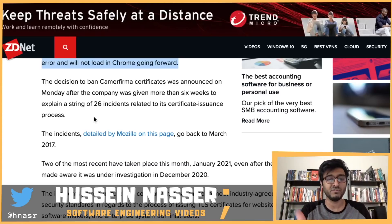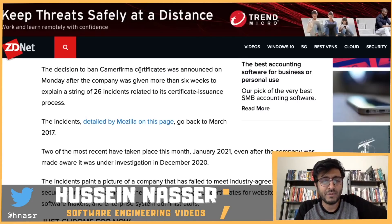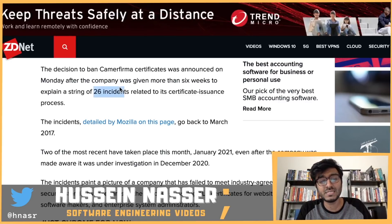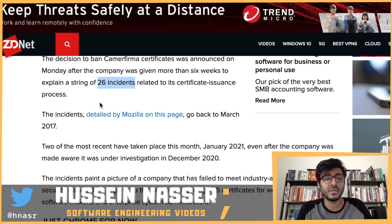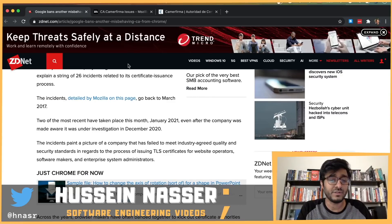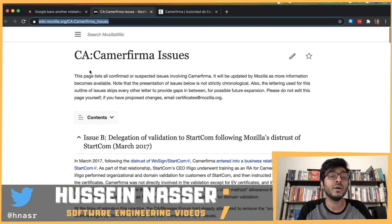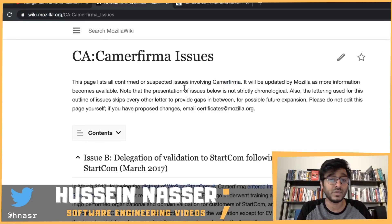The decision to ban Camerfirma certificates was announced after the company was given more than six weeks to explain a string of 26 incidents. They gave them leeway and they didn't fix their stuff. The answer is detailed by Mozilla — I opened up the page listing all the suspicious issues.